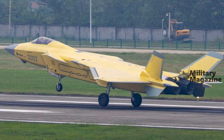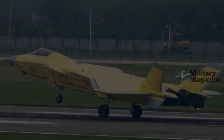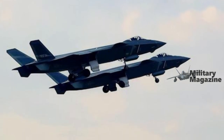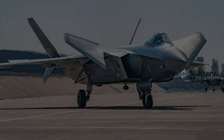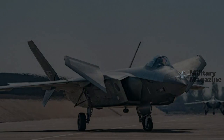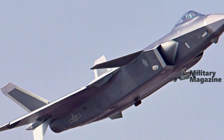Regardless of when the photo was taken, it certainly provides the best — albeit not the first — look at the J-20A's WS-15 turbofans, an engine expected to significantly reduce the gap between Chinese fighters and their latest Western equivalents.